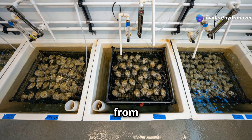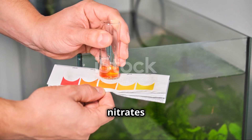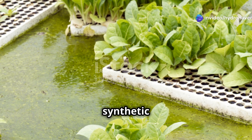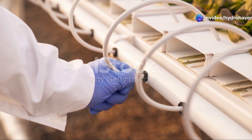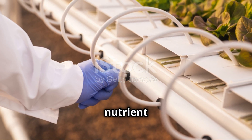In aquaponics, the nutrients come from the fish waste. The fish produce ammonia as a byproduct of their metabolism, which is then converted into nitrates by bacteria. These nitrates are absorbed by the plants, making the system more sustainable since you don't have to add as many synthetic fertilizers. In hydroponics, systems require constant monitoring and maintenance of the nutrient levels, pH, and water quality.